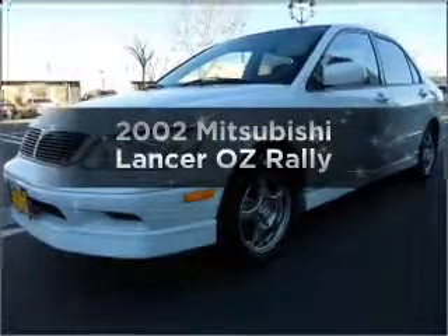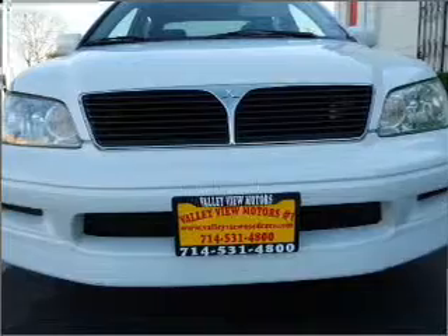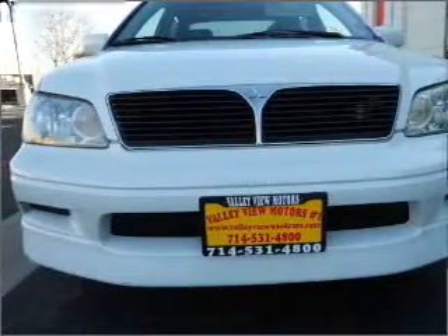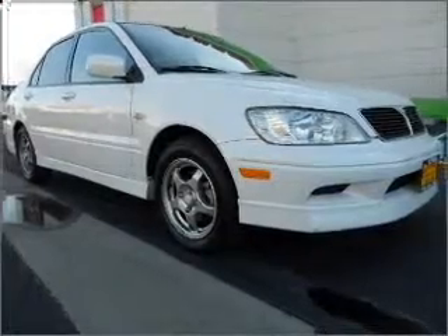Check out this 2002 Mitsubishi Lancer. Travel the roads in style and comfort in this great vehicle, with an efficient four-cylinder engine that gives you more control with its manual transmission. Stand out from the crowd with premium wheels.